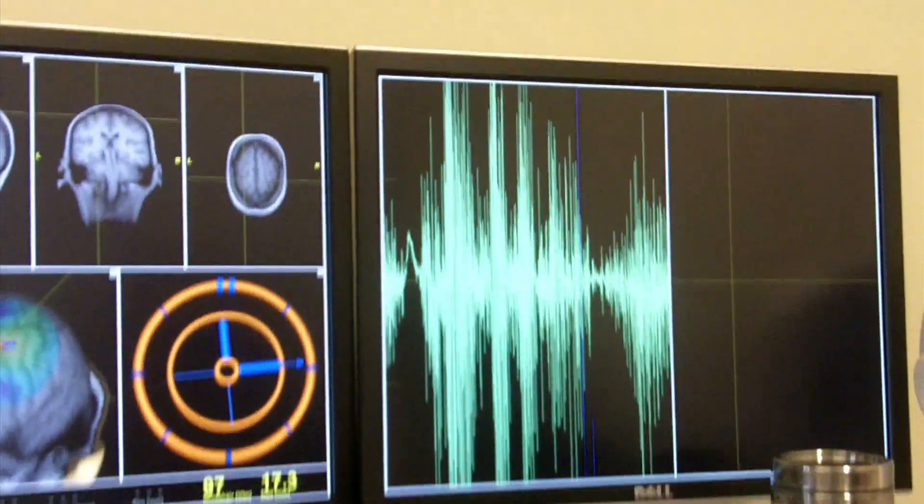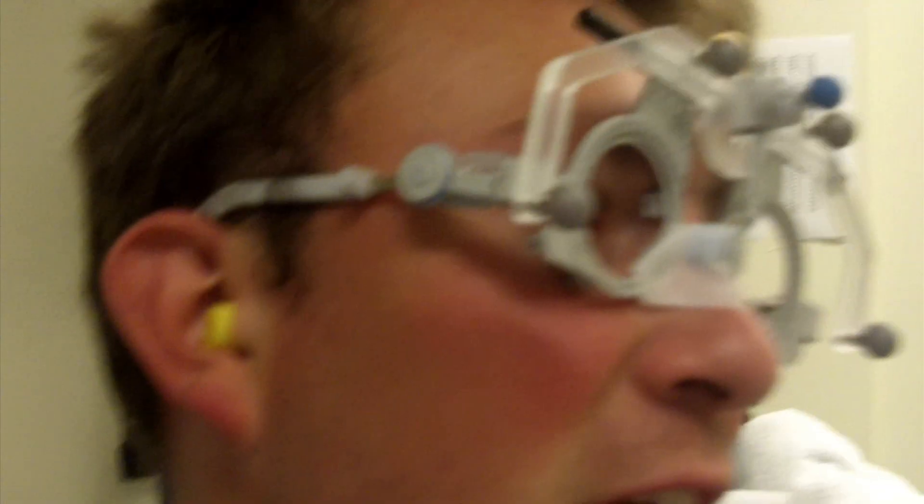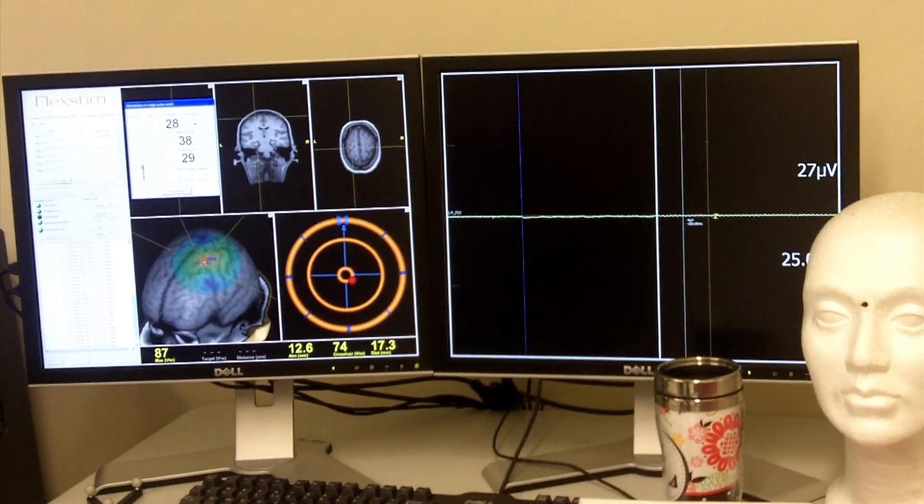Hey, look at that. Crazy. We're close to hour two of the stimulation so far. All that has occurred is that my finger has moved. And then we have seven-minute breaks. Do the last one at 1.4 — let's see if we can get consistent ones out of there.